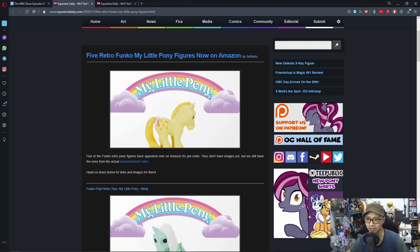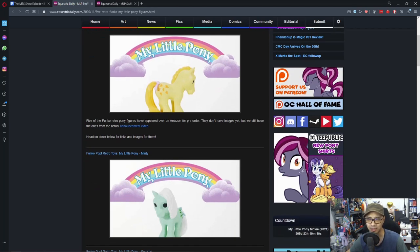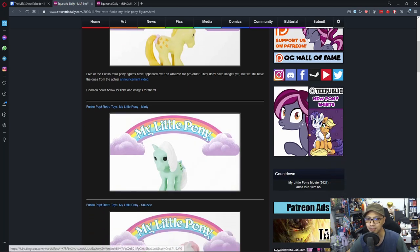Next news: five retro Funko My Little Pony figures are now on Amazon. We talked about this one last week, and it seems they are now up on Amazon.